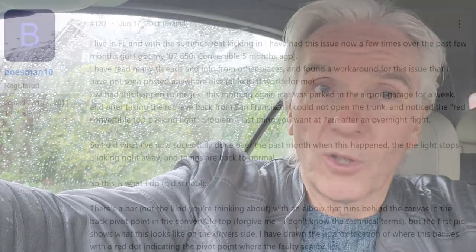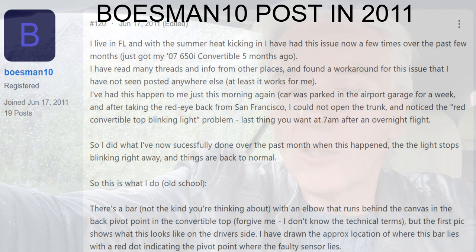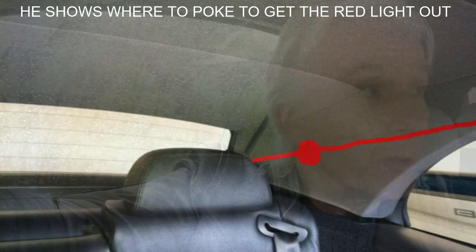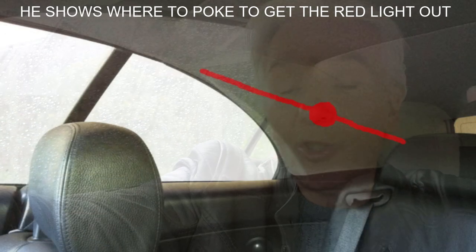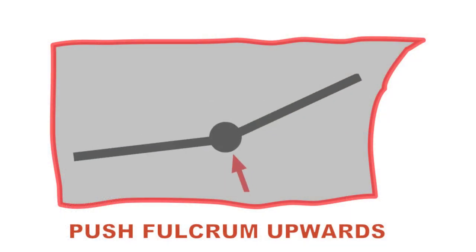I parked up at work, pressed the button, the roof refitted itself to the top of the car, wings went down and all the rest of it — but the window did absolutely nothing. The rear window just stayed open, and it was going to rain at any time. Fortunately there's a man called Bozeman who was on one of the BMW forums about 10 years ago — around 2011 — who described what you can do in these situations: the Bozeman poke.